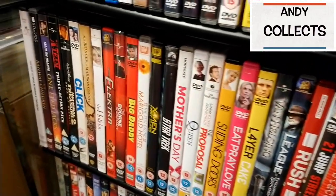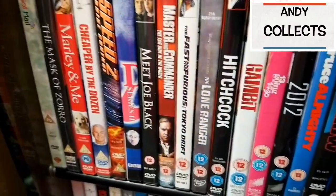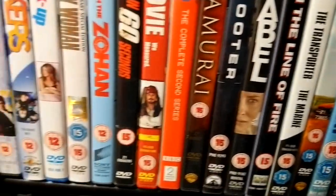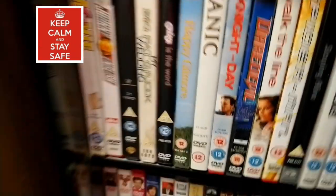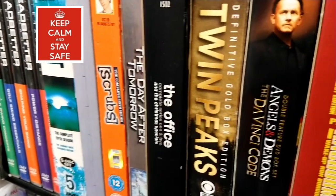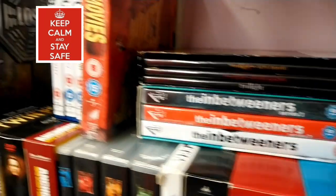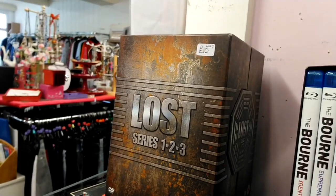Donnie Darko, Mother's Day, Click, Big Daddy, Speed 2, Hitchcock, Sin City — I love Sin City, it's a great film — Sanctum, Babel, Zoom. Up at the top there's the Lost box set and Twin Peaks. I think they've got a full set of Blu-rays as well — quite a lot of those. So there we go, that is the full look around at the charity shop in Lowford.